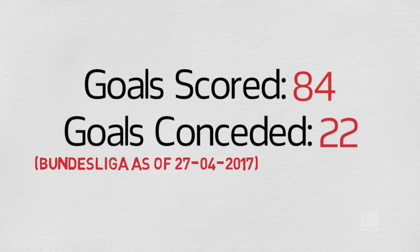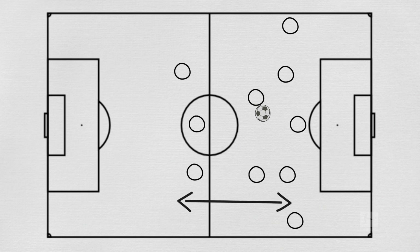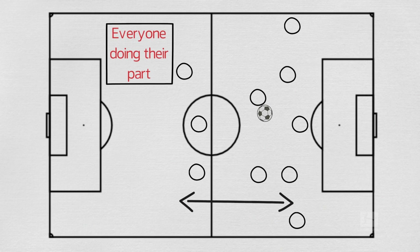As well as scoring the most goals this season, Bayern have comfortably conceded the fewest. While the credit for this must go to the whole side — because Bayern's defensive model of pressing and compacting space relies on everyone doing their part — their central defenders have been exemplary.